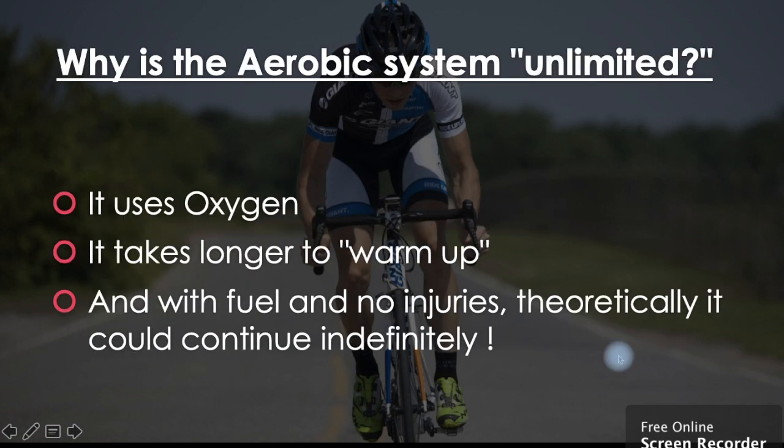So why is the aerobic system unlimited? It uses oxygen. Our ATP-PC system and our lactic acid system don't use oxygen, which is why the energy is available quickly but runs out after a few minutes. But our aerobic system uses oxygen so it takes a bit longer to warm up. Theoretically, with fuel — that's our food — and no injuries, you could ride or run or swim forever.